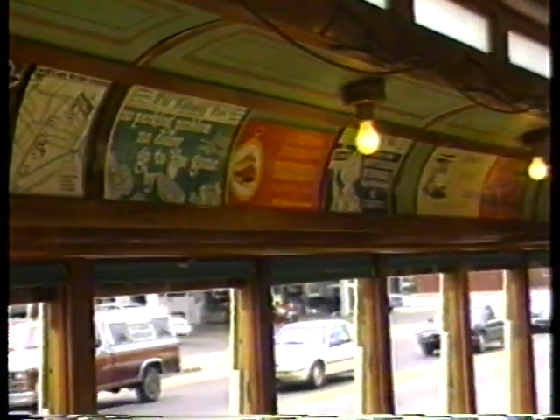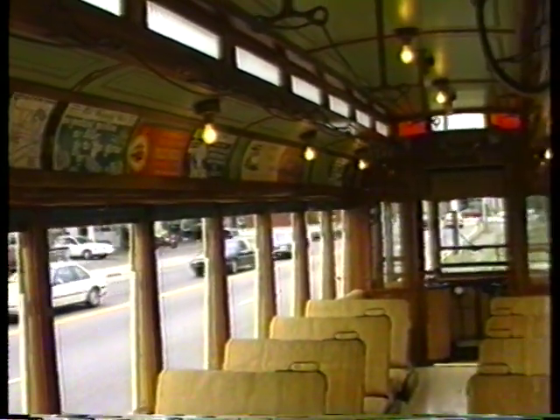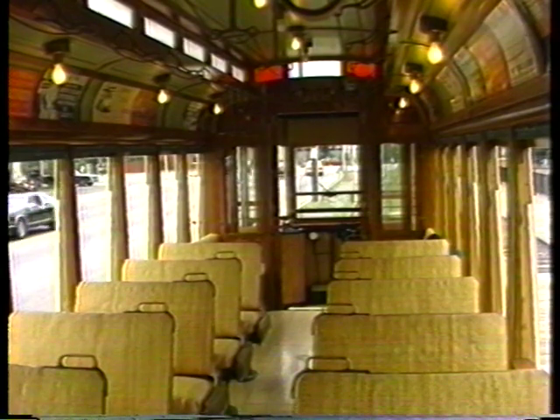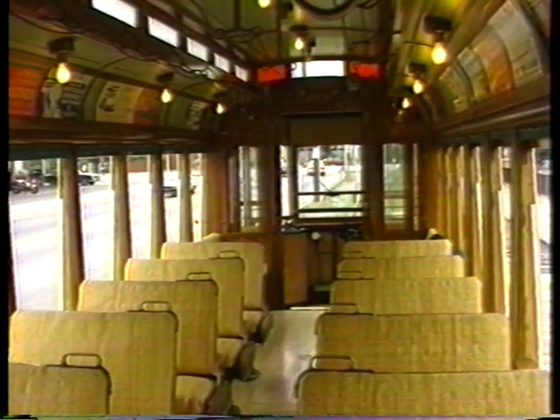These are as authentic as they can be. The wheels and the motors underneath were brought in from Australia where there were still some cars available that they were able to get salvaged parts from. But other than that, the cars are completely scratch built. Even the lights — the 56-volt light bulbs that you see in the ceiling there are authentic.